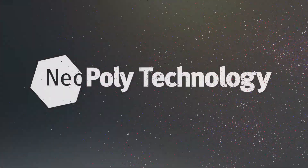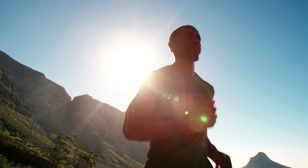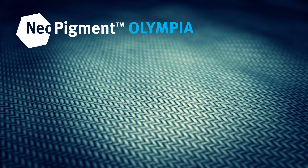Introducing Cornete's NeoPoly technology — the smartest printing solution for polyester. At the heart of this game-changing technology is the NeoPigment Olympia ink set, specifically developed for polyester printing.